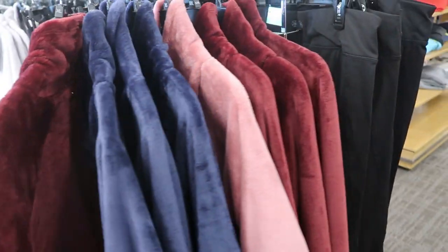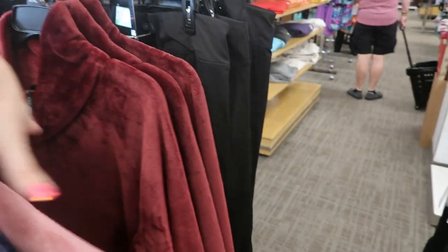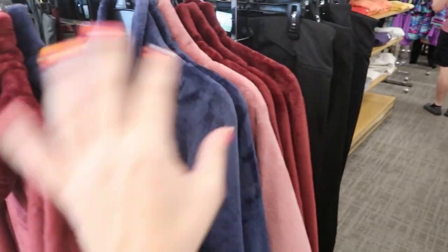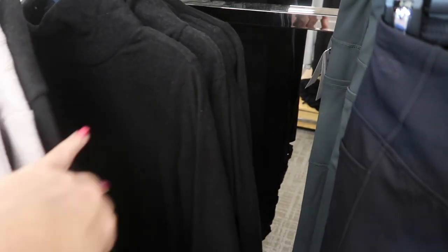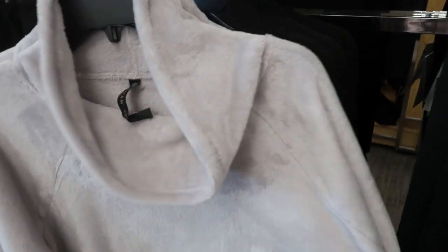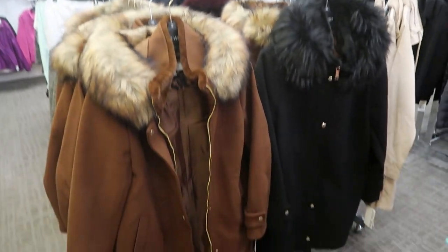By Guyum they have these plush turtlenecks in burgundy, pink, navy, and gray. The black one isn't as fluffy as the others.